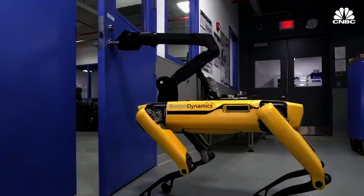Many can be equipped with an arm, allowing the robots to manipulate the environment around them. With the arm, the robot is capable of picking up objects, opening doors, turning valves, and pushing and pulling on things.